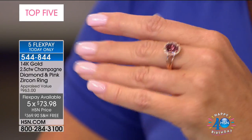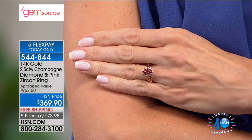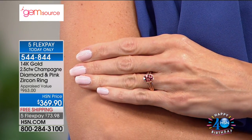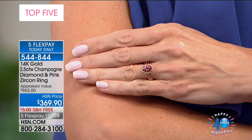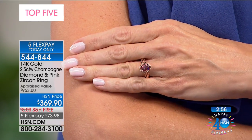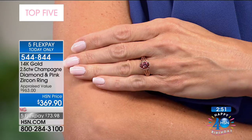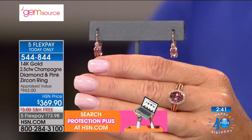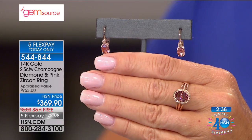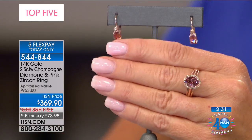This is super rare — it's an alluvial deposit, it is not going to last forever, and you will not be able to do reorders on this. When it's gone, it's gone. It's a 9x7 oval — almost two and a third carats in just that center stone, that's the minimum guaranteed weight. Look at the size of this gemstone and then see what value you're getting, setting it in solid gold. We brought it back at that same phenomenal value: $369.90, appraised at $963.